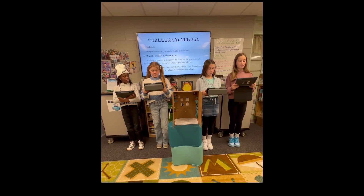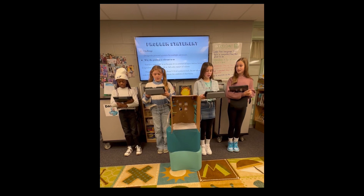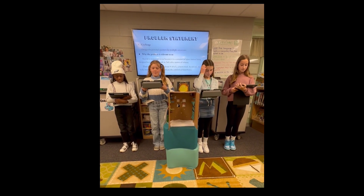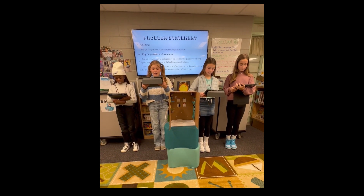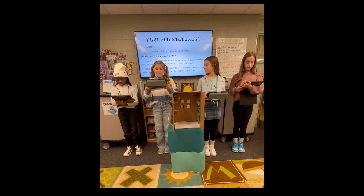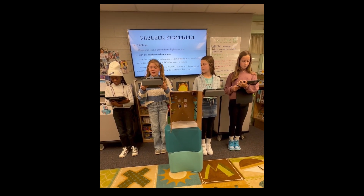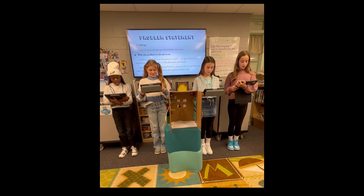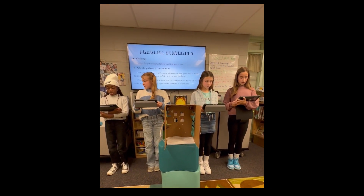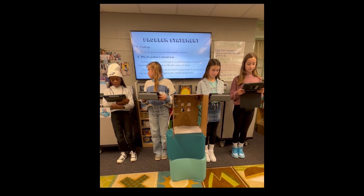Problem Statement. Challenge: design the personal quarters for multiple astronauts. STARLAB is important to us because it is a commercial space station being designed to support four people in 340 cubic meters of volume. Their personal quarters is about nine-tenths of a cement truck, so our job is to make innovative features to replicate the comforts of home.